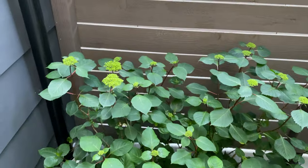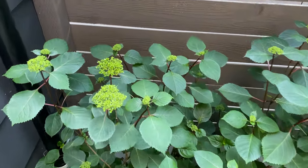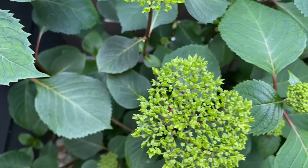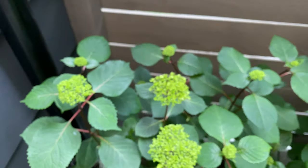And of course the hydrangea. The flowers are getting bigger. Hopefully they'll open soon. I'm really excited for all the colors in this backyard.